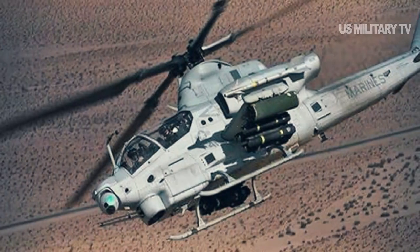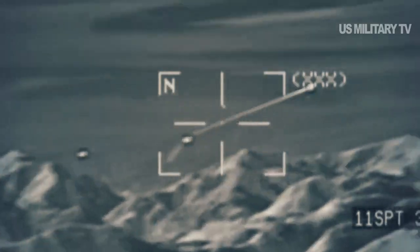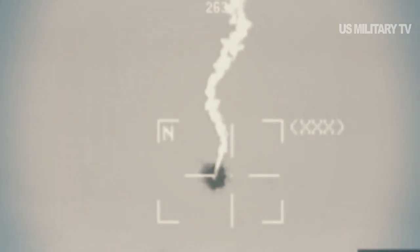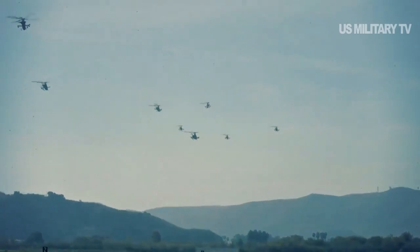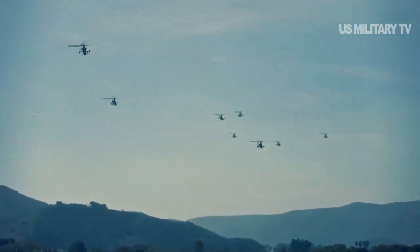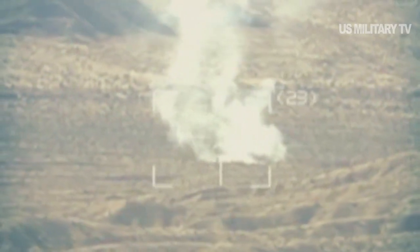The attack helicopters flew from two separate locations — one on the coast and one inland — and struck simulated enemy targets representing peer and near-peer threats capable of denying naval and joint forces the freedom of navigation essential to maritime control and enhancing operational-level flexibility.